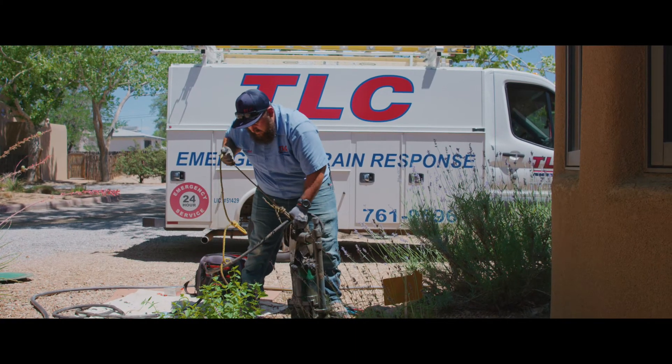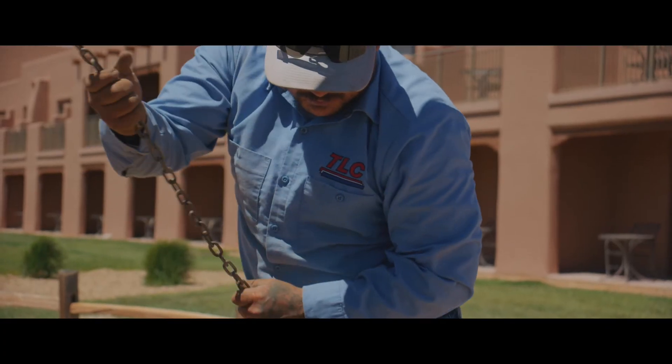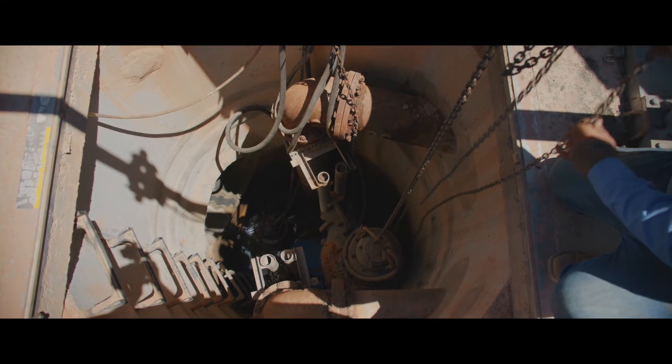If you experience a sewer backup or you notice a rotten egg smell near your lift station, call TLC right away. Our drain technicians are experienced in repairing and replacing all types of lift station pumps.